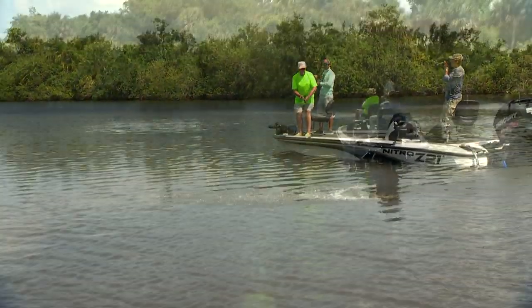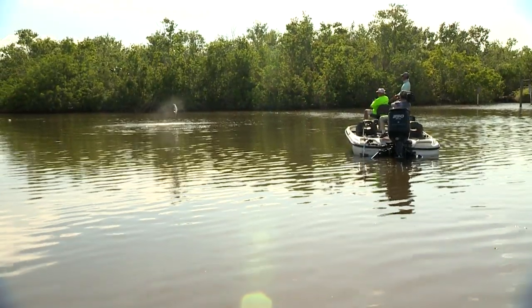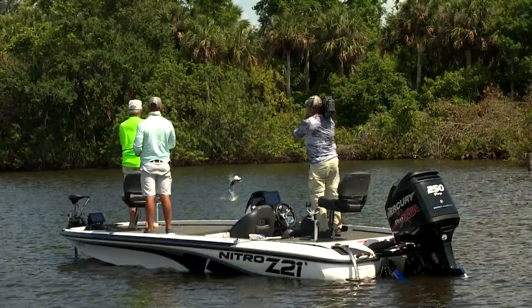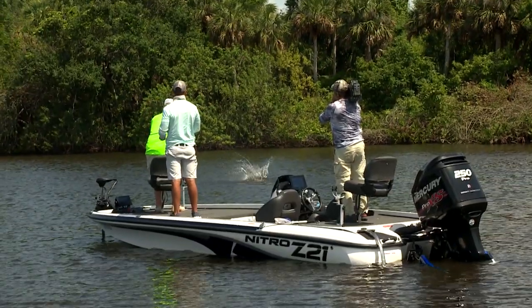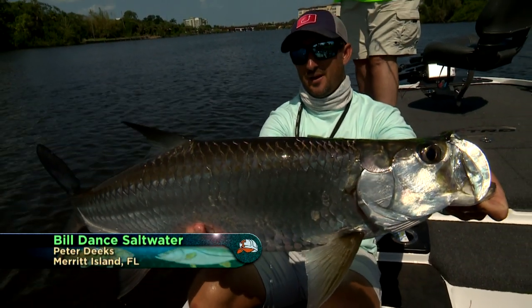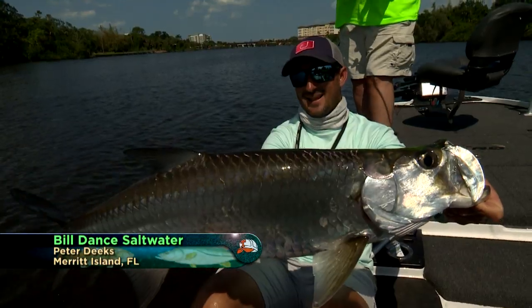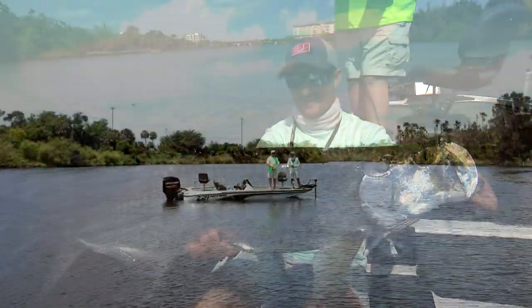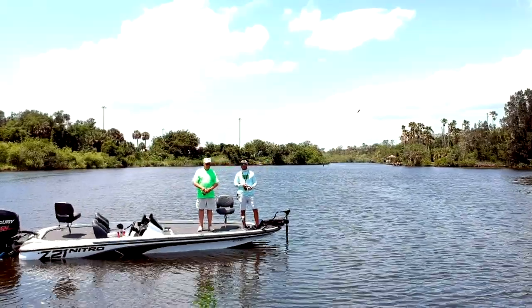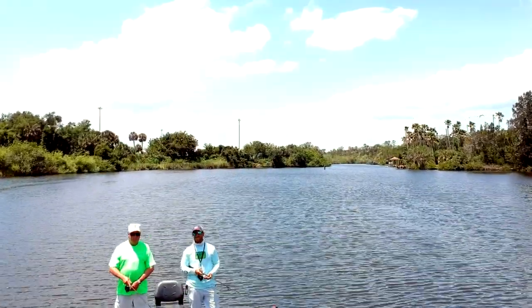In Bill's opinion, it takes the best of the best to catch these fish — the best technique, the best tackle, the best guide, and the best location. Today they're going to put all these things to the test as they hit the small waters for the high-flying, line-stripping Silver Kings. Getting three to seven jumps out of each fish is simply magnificent. Let's watch.